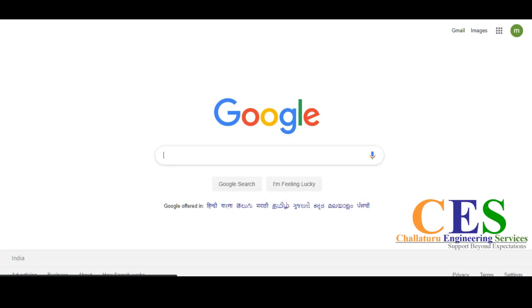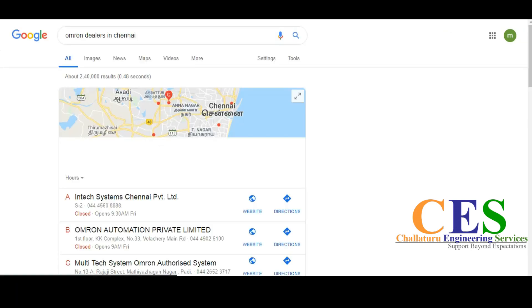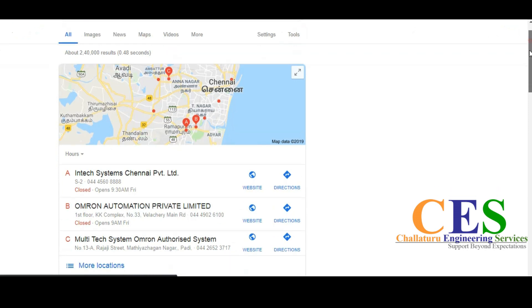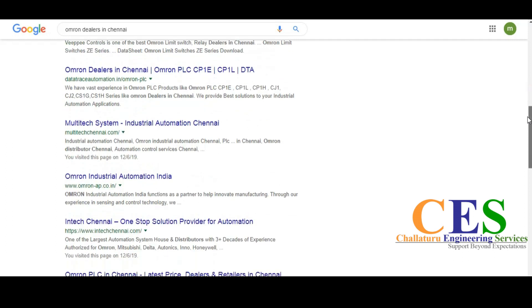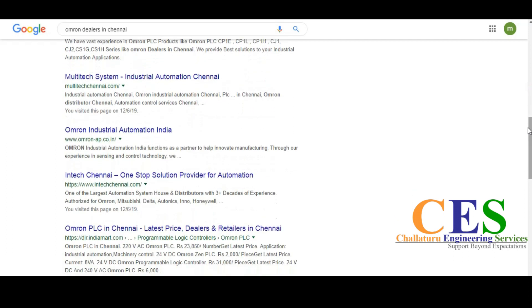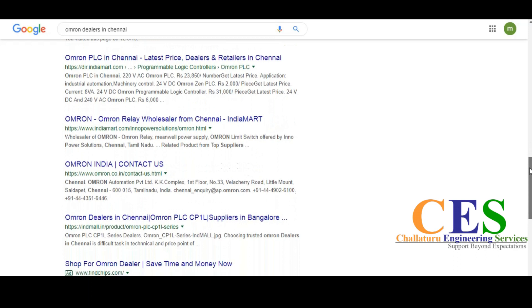Coming back to our topic — suppose nearly 140 people are searching on Google for 'OMRON dealers in Chennai'. Check on Google: is your website available? Who are available in the top position on Google's first page? They will attract these OMRON requirement clients to their business. Suppose you spend 10,000 to 50,000 to design your website and you design an attractive website — just think for a minute. If anyone searches about your product on Google and you are not available on Google, how can they come to your website?